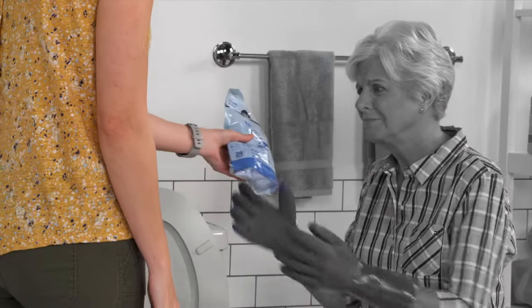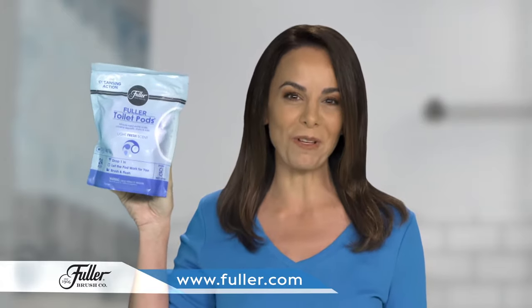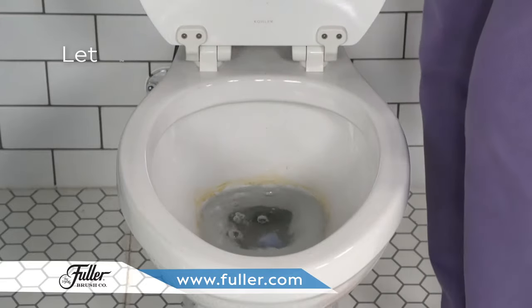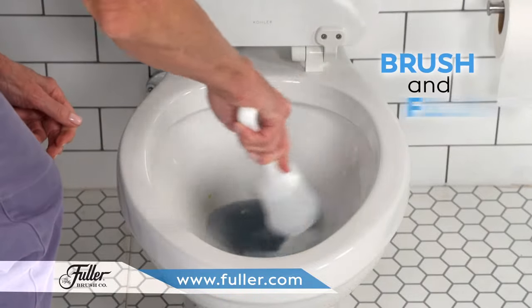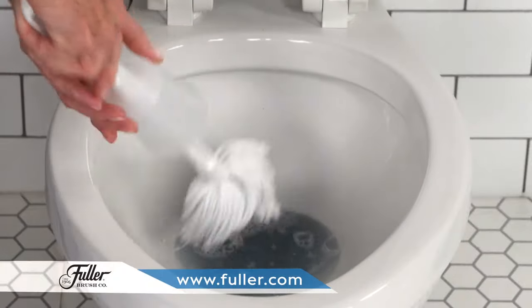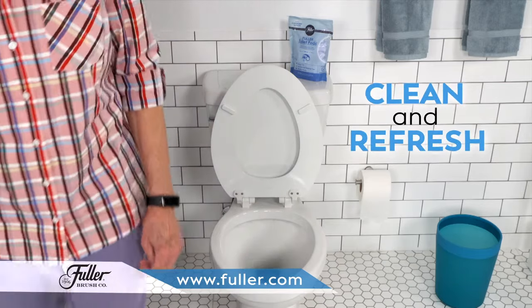Now there's a better way to clean the toilet. Introducing Fuller Toilet Pods from the trusted Fuller Brush Company. Just drop it in and let the pod work for you. After just 10 minutes, you return and simply brush and flush. No hard scrubbing is needed. Nothing is easier to clean and refresh your toilet.